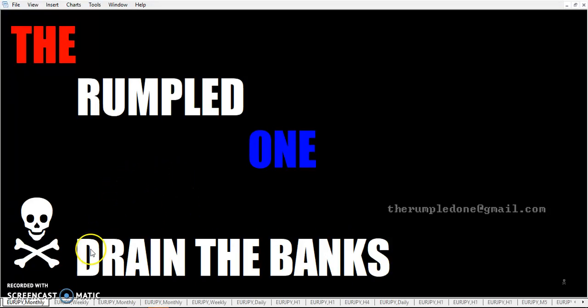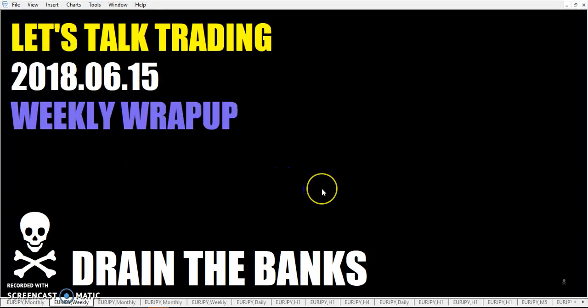Hello fellow traders, 'tis I the rumpled one. Let's talk trading on Friday, June the 15th, 2018. The weekly wrap-up.